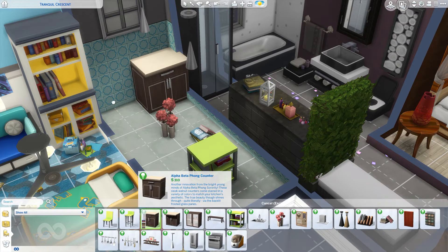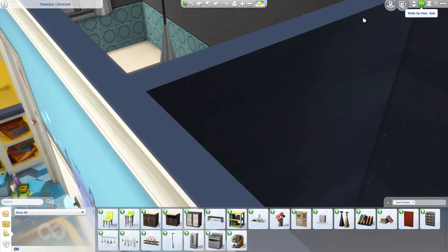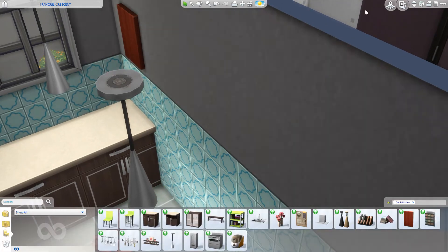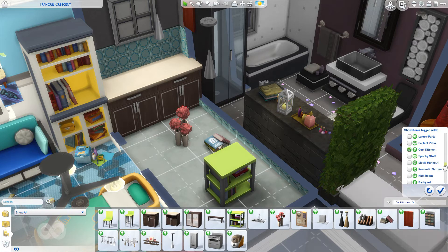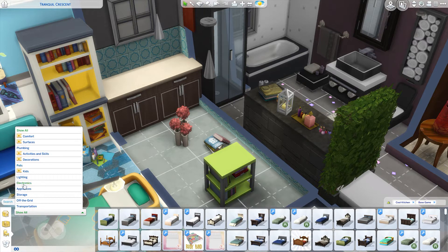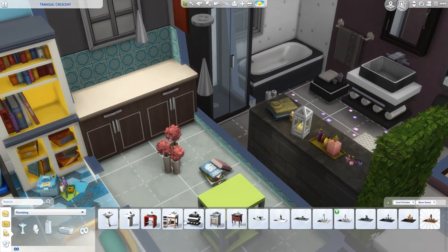I do like how bright that pack was; it's just for a bathroom, not exactly ideal. This is me trying to decide what to do — I keep it but I don't remember where I put it. Yeah, this is me going, 'What next?' Good old trusty base game.